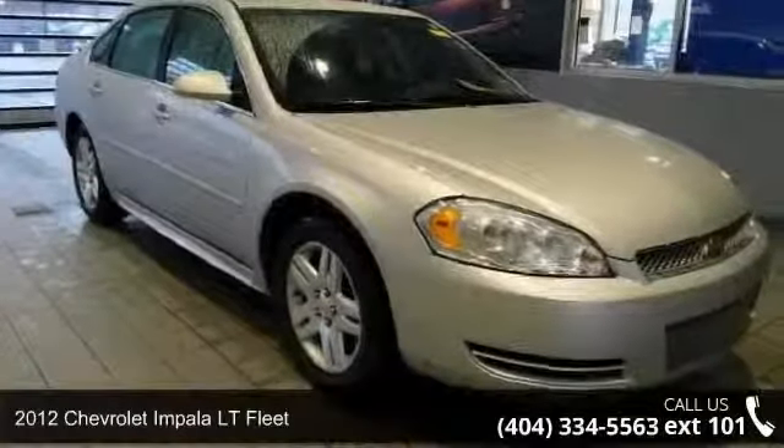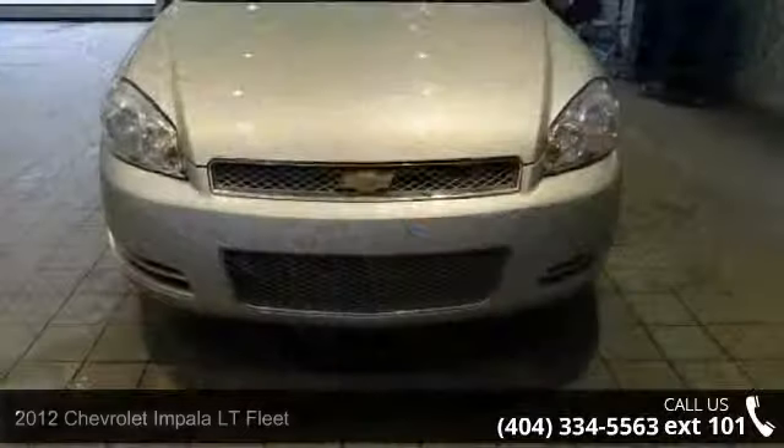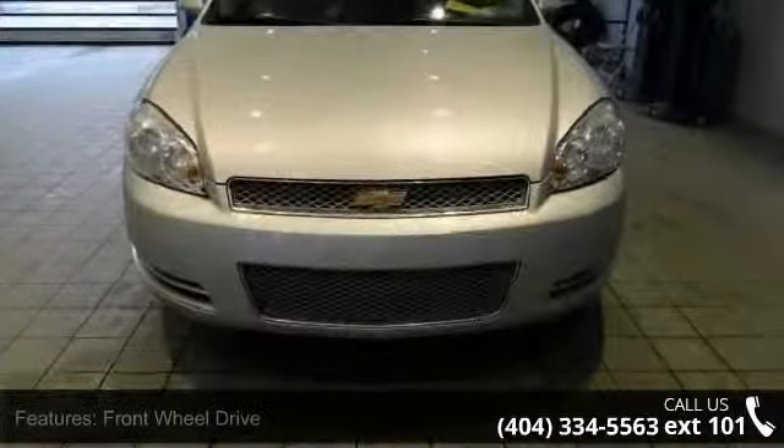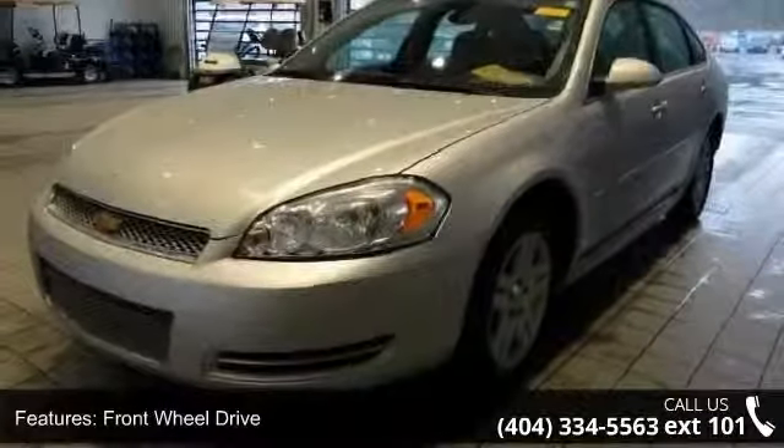Imagine yourself in this 2012 Chevrolet Impala. This may be the set of wheels you've been looking for. This vehicle comes with a reliable 6-cylinder engine connected to a smooth shifting automatic transmission.